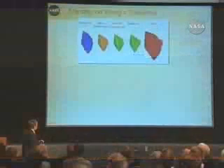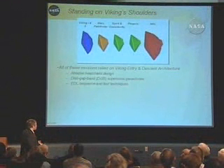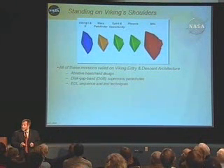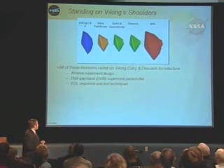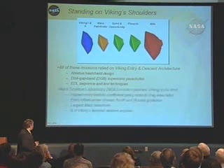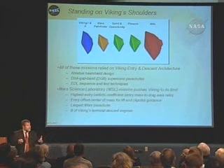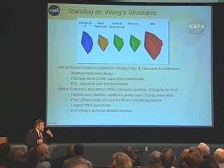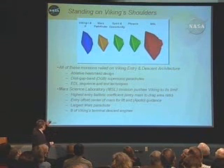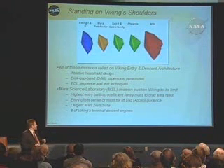This is showing the evolution. You might notice something — these vehicles all kind of look alike, and it's not a coincidence. We're all stealing Viking technology: the Viking aeroshell, the TPS, the parachute design, the EDL timeline and sequence, the engines in many cases — MSL is using the same engines. But MSL, Mars Science Laboratory, is pushing the state of the art.